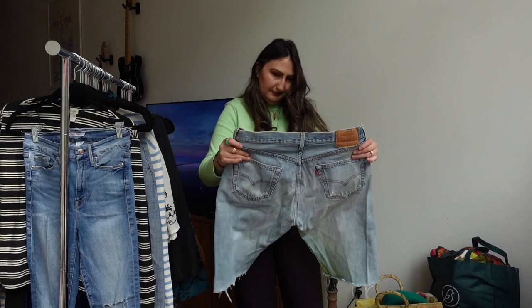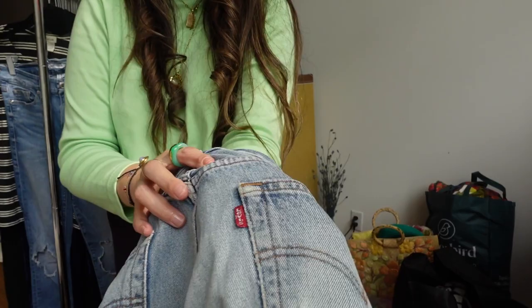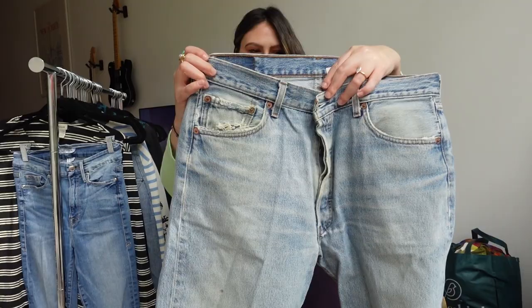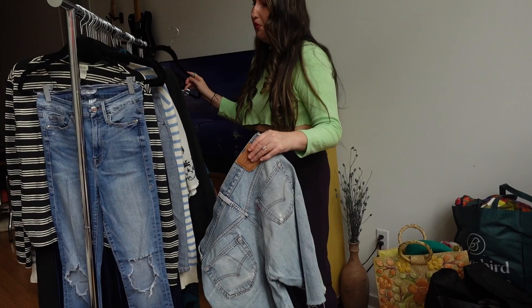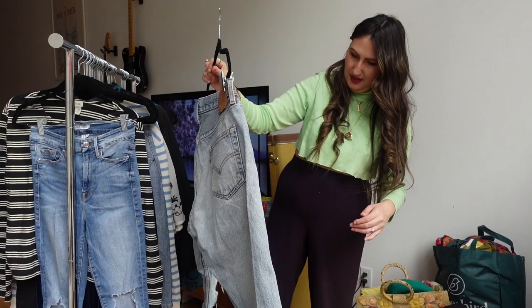These are vintage Levi's dad shorts. You see Kendall Jenner and all the girls wearing them — they're so cute! I love the broken-in pockets — it looks like someone was carrying their wallet or a pack of cigarettes back in the day. I love that about them. Honestly, these might sell for more than the Everlane jeans because they have perfect distressing. I want to wear them but I'm supposed to be reselling.